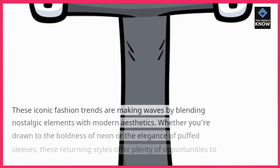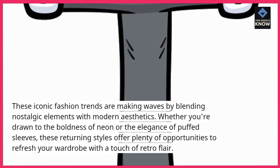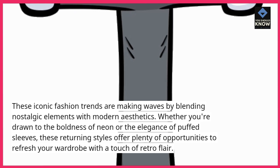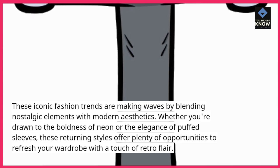These iconic fashion trends are making waves by blending nostalgic elements with modern aesthetics. Whether you're drawn to the boldness of neon or the elegance of puffed sleeves, these returning styles offer plenty of opportunities to refresh your wardrobe with a touch of retro flair.